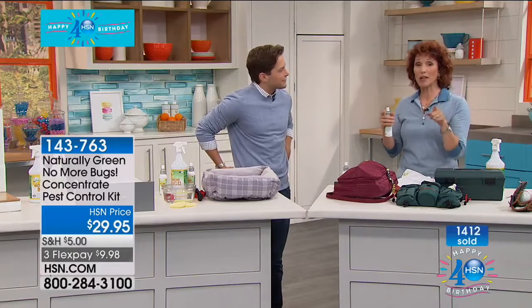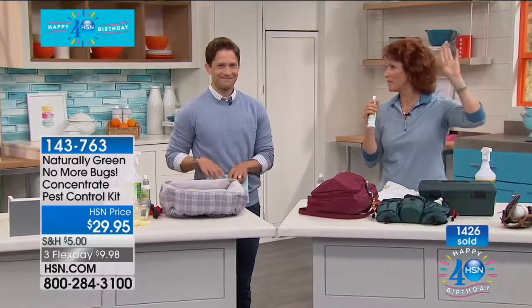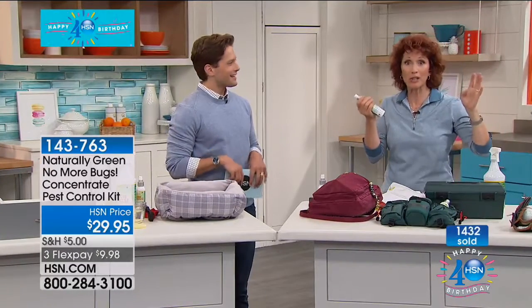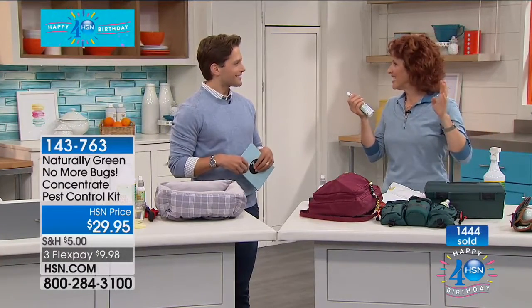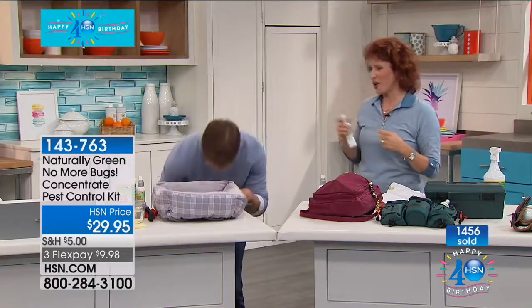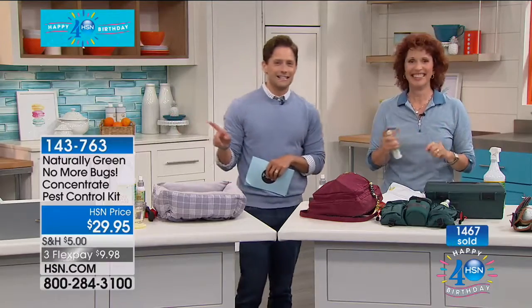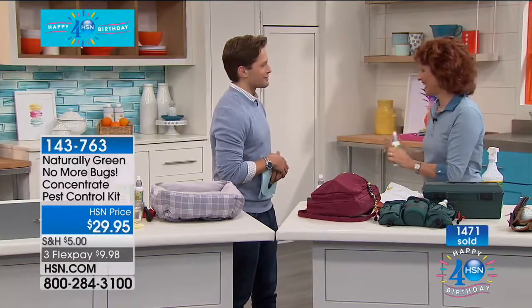If you had to spend 21 days and could only bring one product, this would be it — I'd give it two thumbs up. And it smells really good too! Linda, thank you so much — we really do appreciate it.